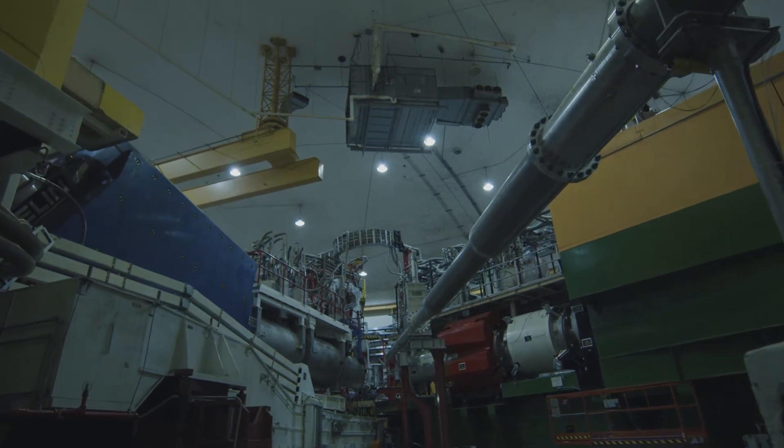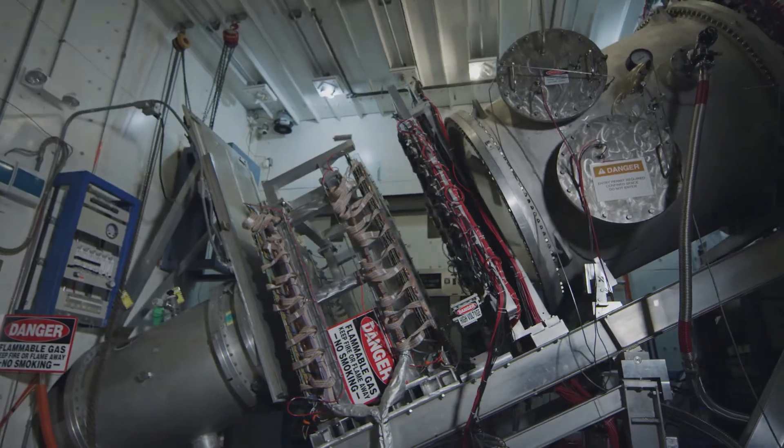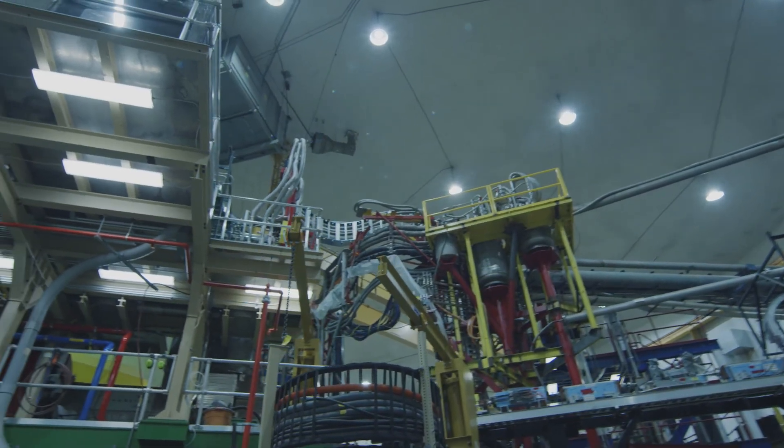Two high-momentum spectrometers, or detector systems, capture and measure the particles that emerge from these collisions. Experiments conducted in Hall C typically focus on studies of the properties of the subatomic particles that build our visible universe, including atomic nuclei, protons, neutrons, and quarks.